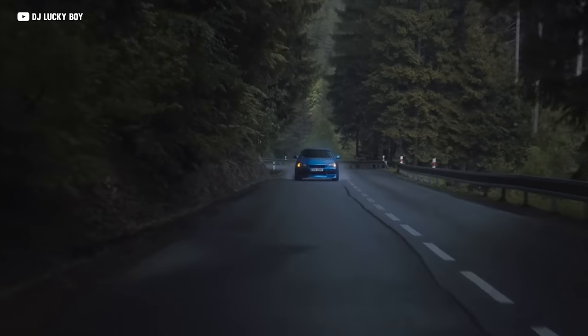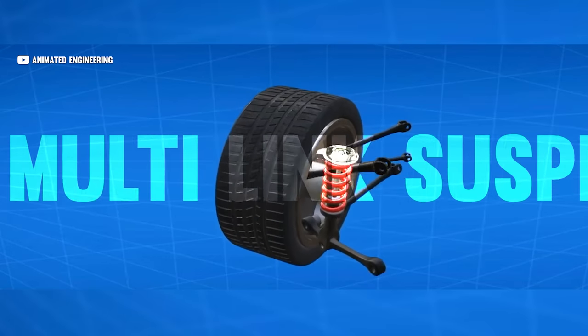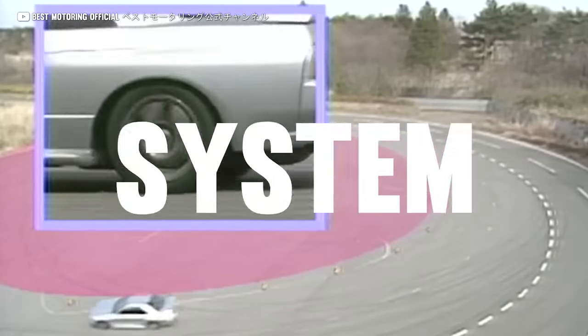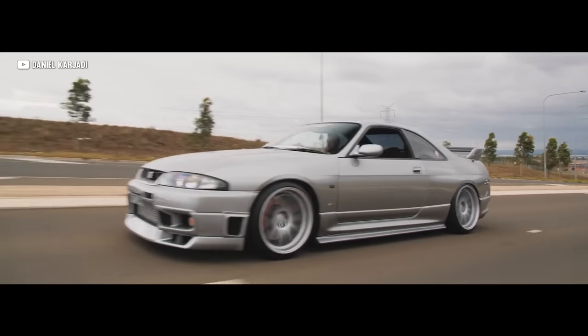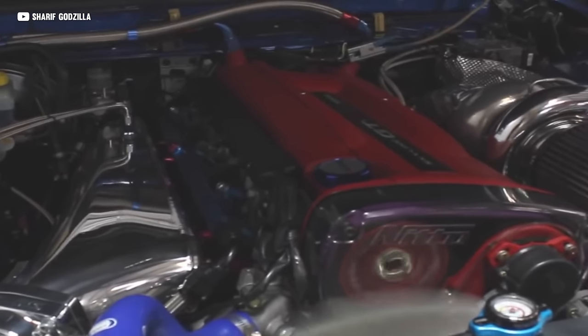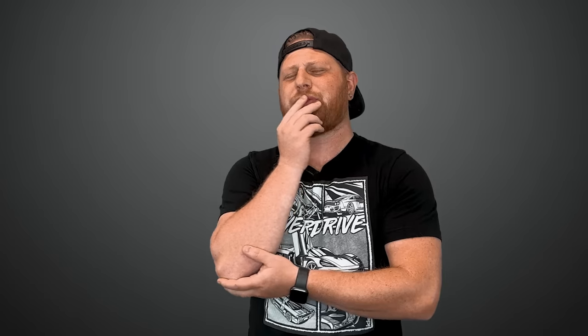Nissan's GTR has always been a technical marvel, using technologies like multi-link suspension, Hi-CAS all-wheel steering, and Nissan's ATTESA all-wheel drive system. But the real star of the show — and the key element to the car's success and passionate following the world over — is the tech that lies underneath the hood, inside the legendary RB26DETT. So just what is it that makes Nissan's six-cylinder screamer better than everyone else's? What is it that makes Godzilla, Godzilla? Let's get into it.